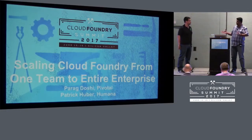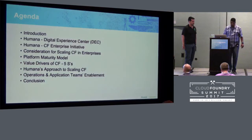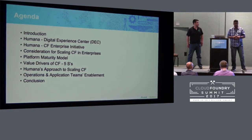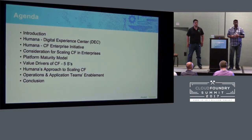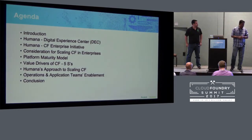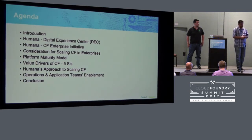Good afternoon, everyone. Thanks so much for coming to our session. My name is Parag Doshi. I'm part of the platform architecture team at Pivotal. I have Patrick Huber — he's a domain architect and part of the PCF team at Humana. What we're going to talk about today is how do you go from one application team and scale Cloud Foundry to an enterprise, what are the different phases in your platform maturity, and how do you prioritize.